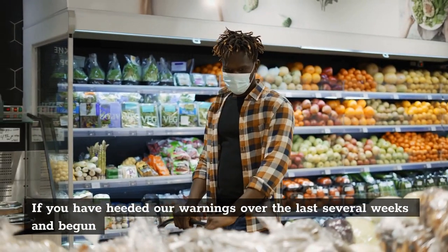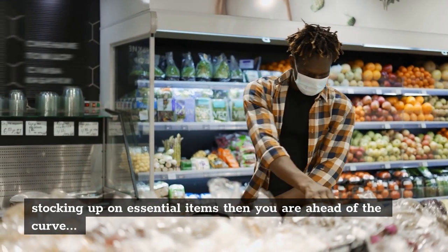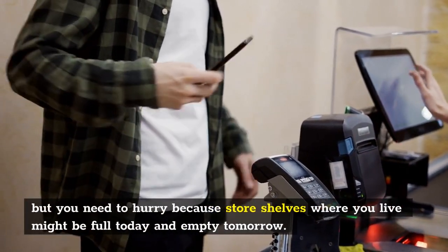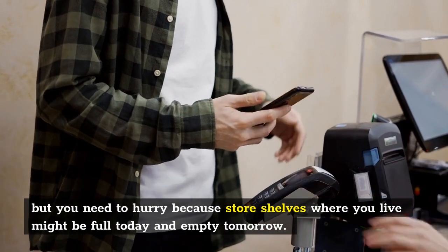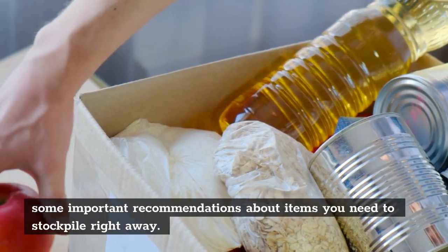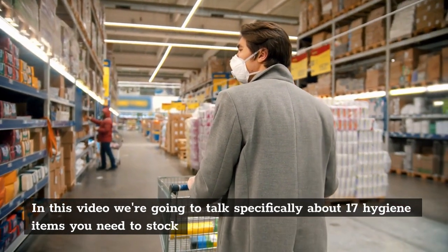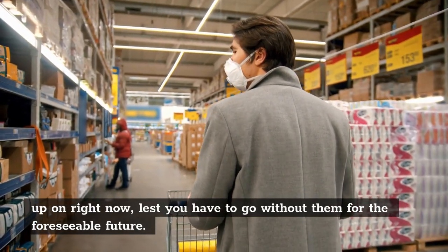If you have heeded our warnings over the last several weeks and begun stocking up on essential items, then you are ahead of the curve. If not, you may still have some time to stock up on important items before it's too late, but you need to hurry because store shelves where you live might be full today and empty tomorrow. In this video we're going to talk specifically about 17 hygiene items you need to stock up on right now, lest you have to go without them for the foreseeable future.